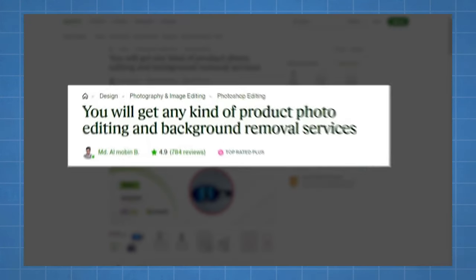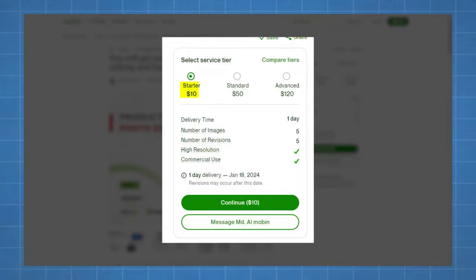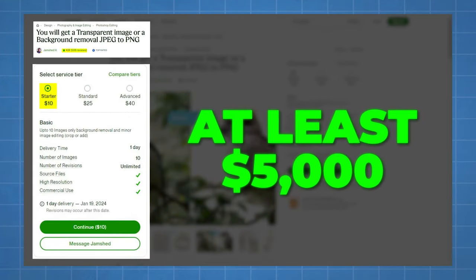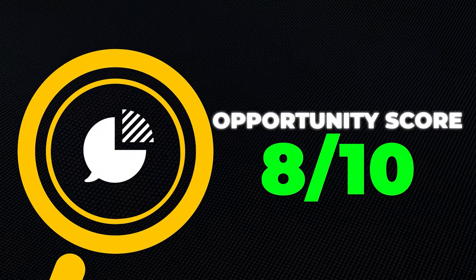This guy on Fiverr has over 784 reviews, meaning he's probably served double or triple that amount of people, and his lowest offering is $10 — so he's made at least $14,000 to $21,000 from this offering alone. Another seller has over 500 reviews at $10 minimum, meaning they've made at least $5,000, probably $10,000 to $15,000 or more. You can find these gigs on Upwork or Fiverr. You don't need amazing skills — just basic skills and the ability to market your service. I'll give this one an 8 out of 10 opportunity score.